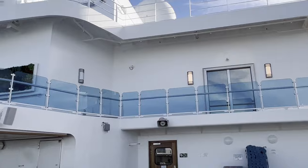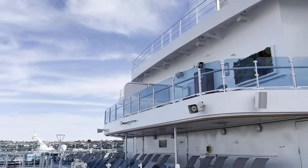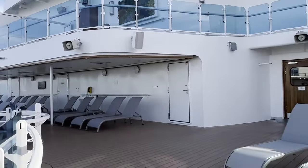So these are actually two Sky Suites back here — the ones on the other side. They're very, very nice.